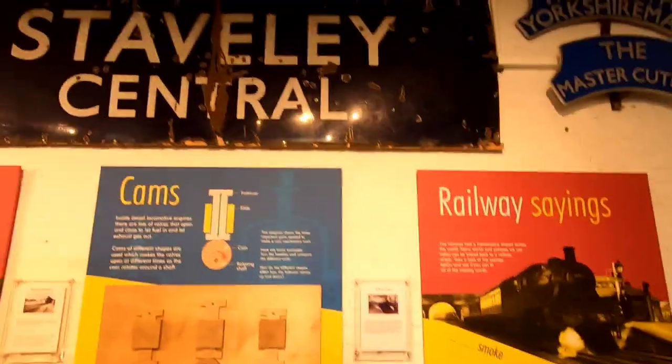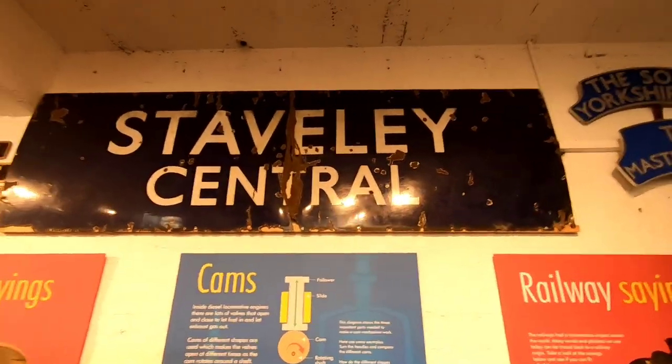I was saying at the beginning of the video about the links to local history and the videos I had done in the past. There's the old Staveley Central Station sign up there.